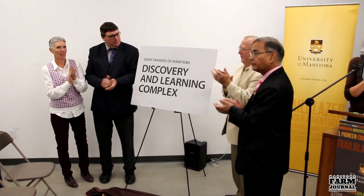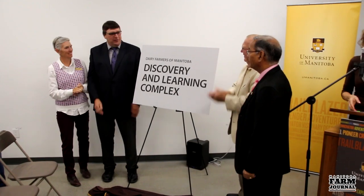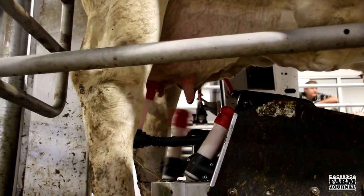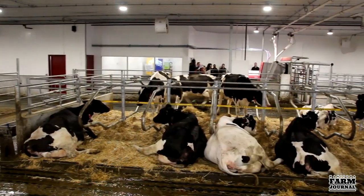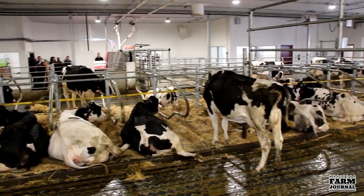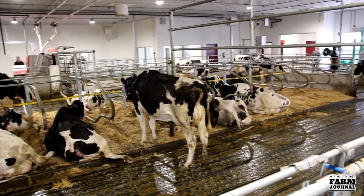With another $1.4 million invested through the federal and provincial governments, the discovery and learning complex includes new robotic milking and feeding systems, free stalls for dairy cattle, dedicated spaces for calves, milk collection tanks, and above-ground manure storage.